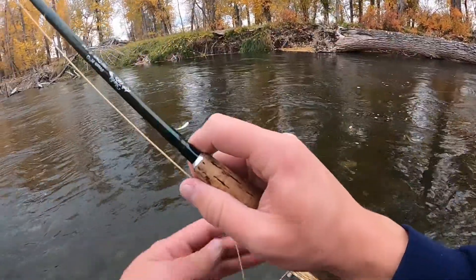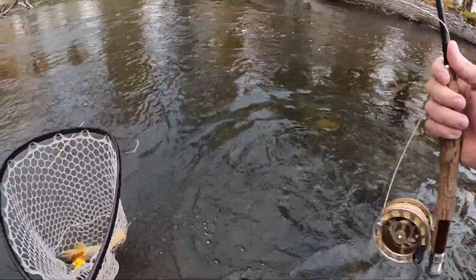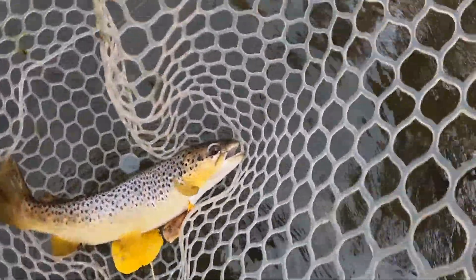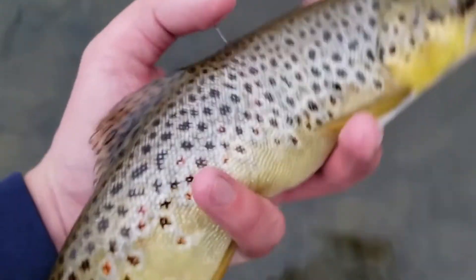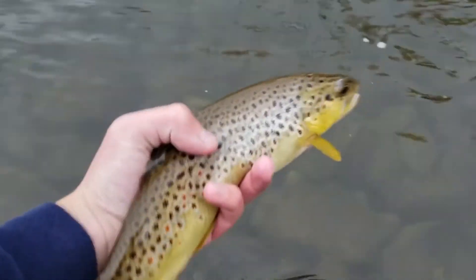Good brownie to start the day. Looks like he got all tangled up but he ate the rainbow warrior. That's a beautiful fall brown trout. I'll get a good release on him and keep getting after it. Here's a look at this — pretty nice, good solid start to the day. Beautiful with the cottonwoods in the back. Going to let him go and try to catch a real big one now.